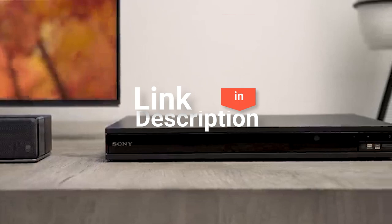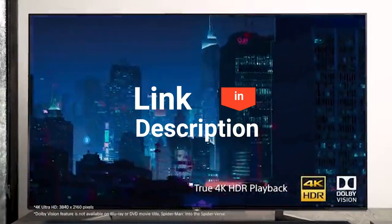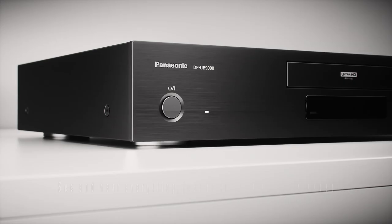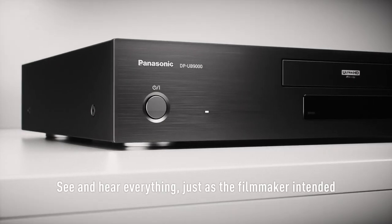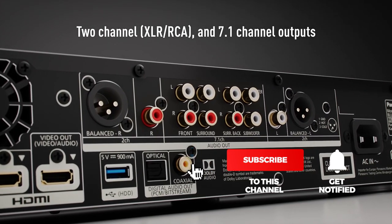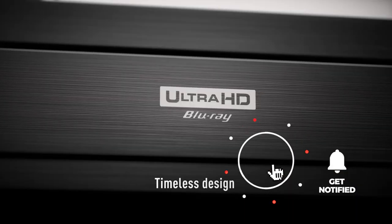Head over to the description below for links to more detailed info on each of the top Blu-ray players, and remember to leave a comment to let us know your opinion. That's all for now. Thanks for watching. If we helped you out in any way, please hit that like and subscribe button. We hope to see you guys in the next videos.